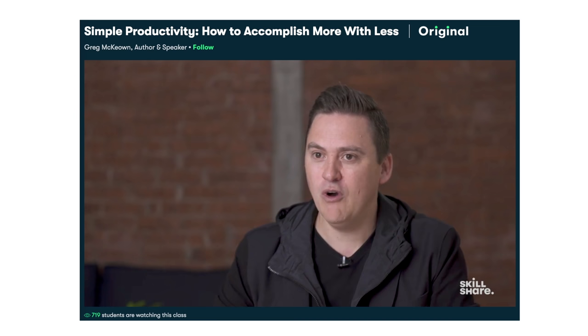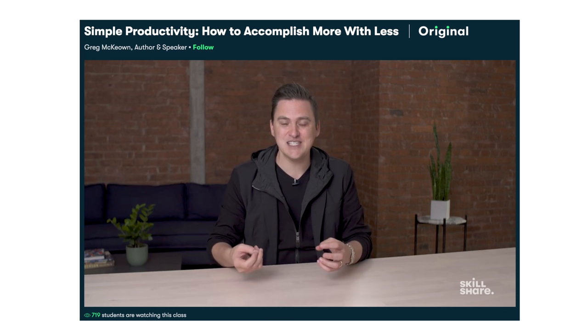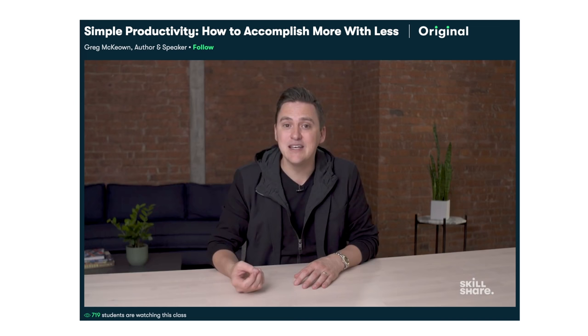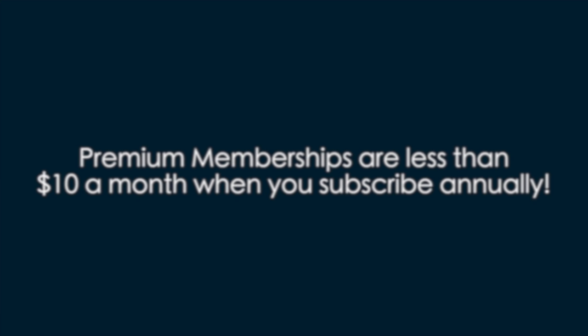One of my most recent classes is Simple Productivity: How to Accomplish More with Less, taught by Greg McKeown, author of Essentialism. Being a business owner, a father, and a husband, I always have a lot on my plate, and Greg's insight has really helped me figure out the best way to use my time effectively. If you want to try Skillshare, there's a link in the description — the first 500 subscribers to click will get two months free of their premium membership.